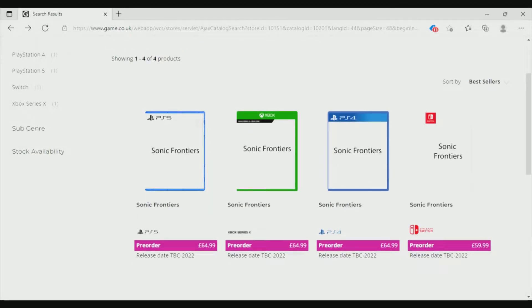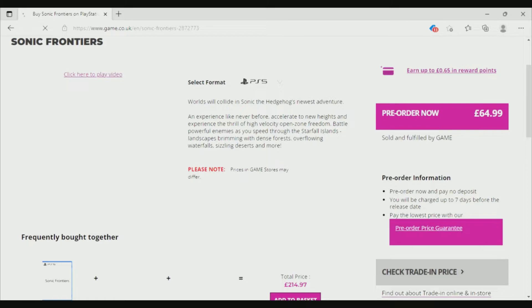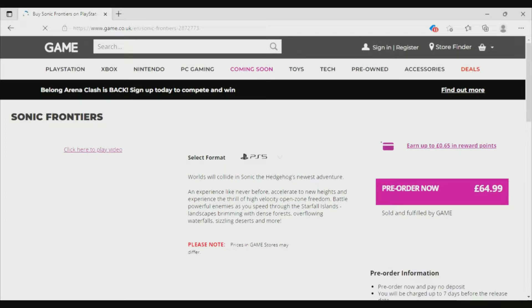If you come right here and click on one of the games, you will be able to find info on the game. You can watch the trailer that came out for it, and check out and see pre-order now right there. It says 65 pounds.